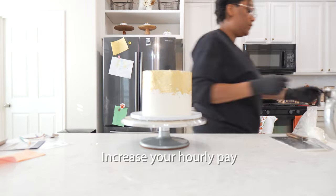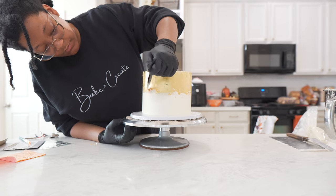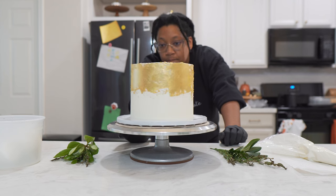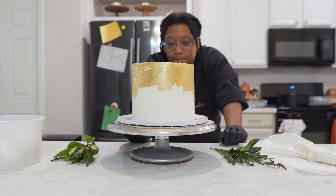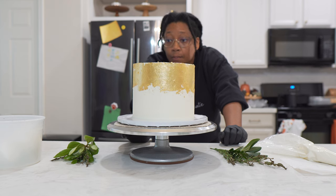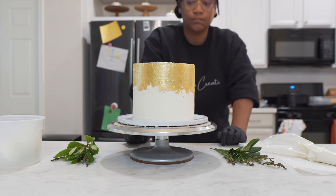Won't that make the prices more expensive? Not necessarily. You have raised your prices because it takes you less time to complete a task. Because it takes you less time, the amount the customer pays is less, but you will still be paid more per hour for less work.